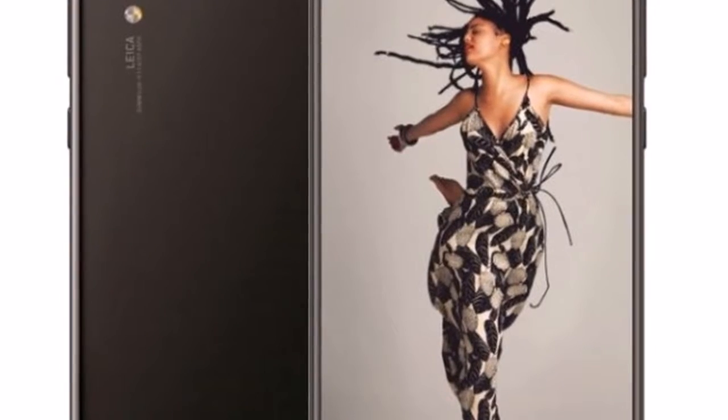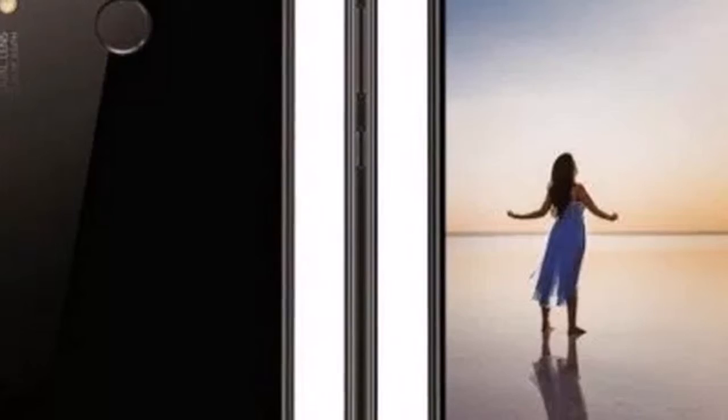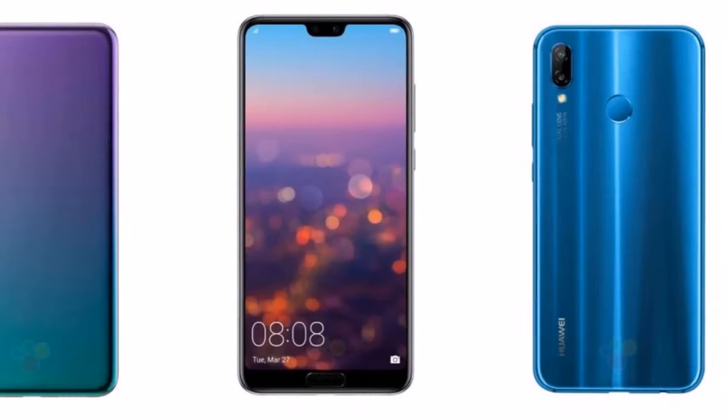The listing also mentions the presence of a vertical dual-camera setup on the back, with a 16-megapixel primary sensor and a 2-megapixel secondary sensor. The P20 Lite will get a 3000 mAh battery, NFC support, face recognition, and EMUI 8.0 running on top of Android Oreo.